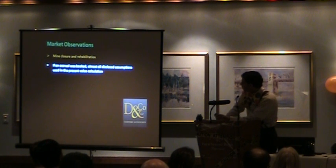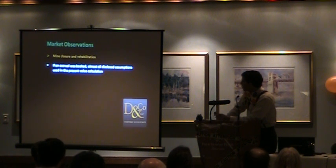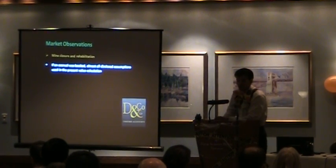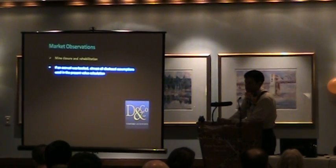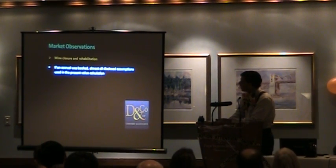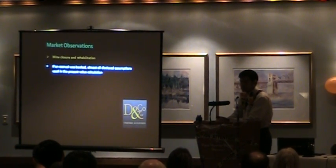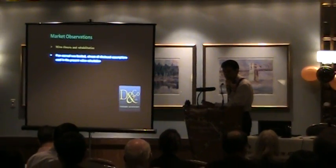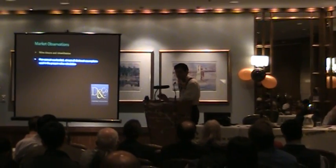A little bit on mine closure rehabilitation — or asset retirement obligation (ARO), whichever terminology you prefer. By and large, we've found that whoever did book an amount has disclosed the assumptions required to do the present value calculations, such as the risk-free interest rates, the life of mine, and so on. No real inconsistency there. We still find that most exploration stage companies either book some ARO or no ARO.